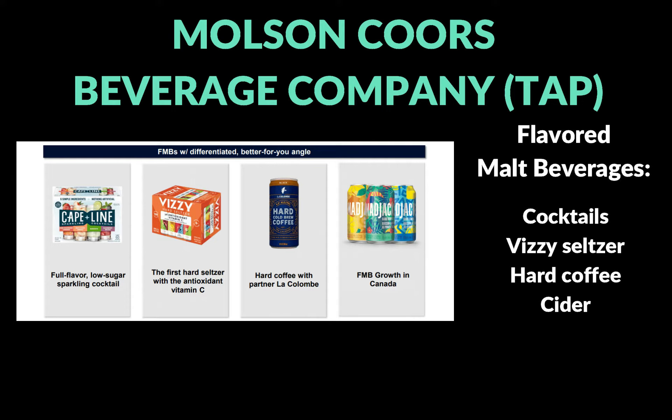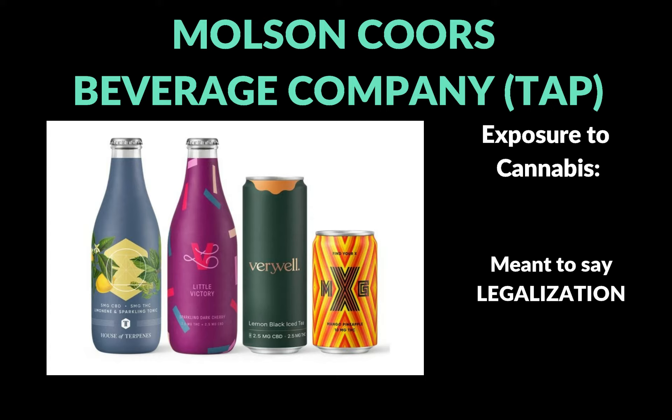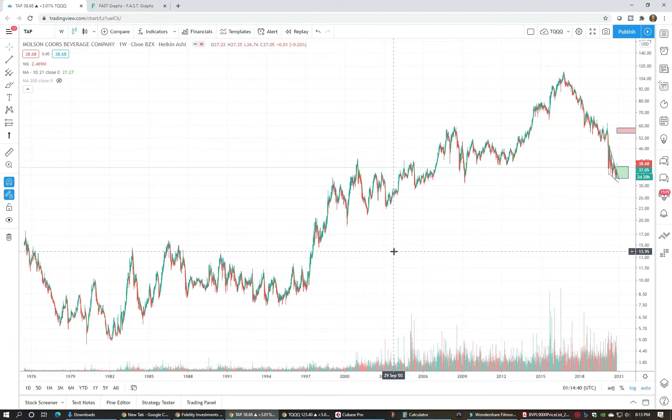One really interesting upside for Coors is their exposure to the cannabis industry. From an article that came out in August, they're working on a joint venture launching a whole line of cannabis beverages in Canada. They have a variety — a low-potency drink with a little CBD and a high-potency 10-milligram drink. If we were to see any more legislation news in the US, this could be a really big market, and it looks like Coors would already have this line of products ready to go.